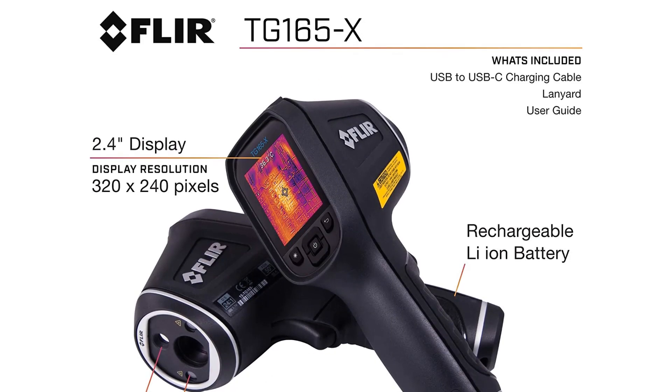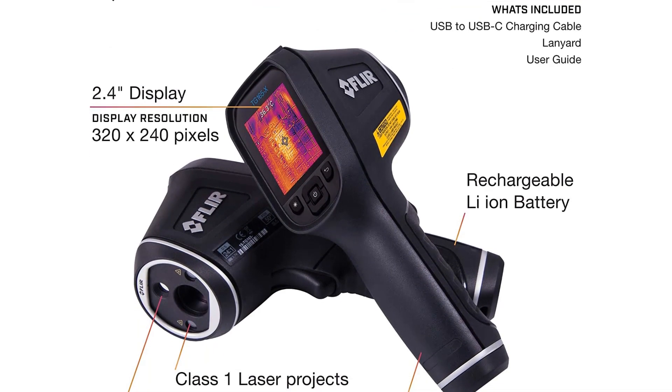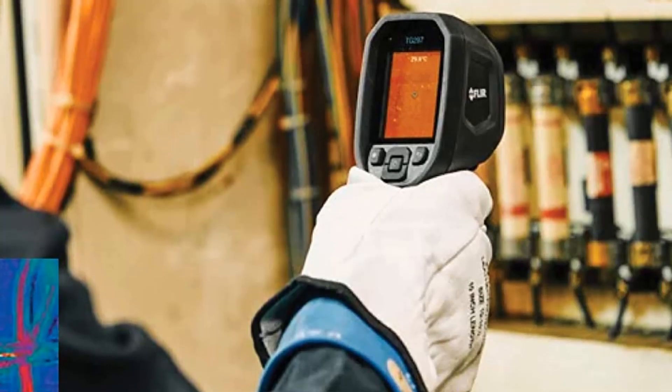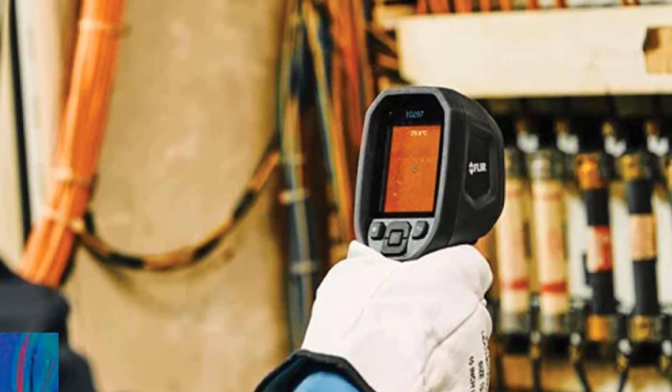Its 8GB memory card lets you store as many as 75,000 photos without having to empty it for storage space. In case you're not satisfied with 8GB, this product also supports a 32GB memory card.